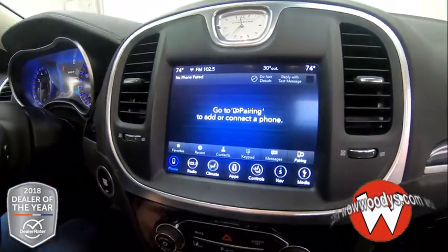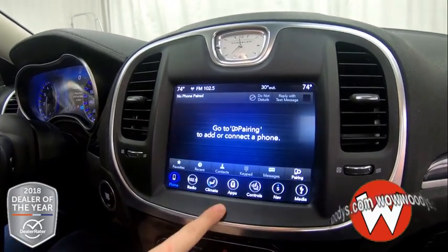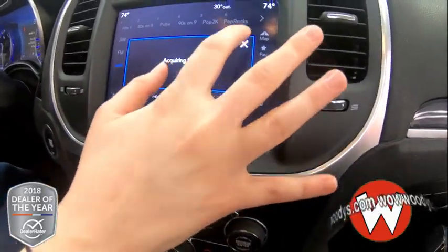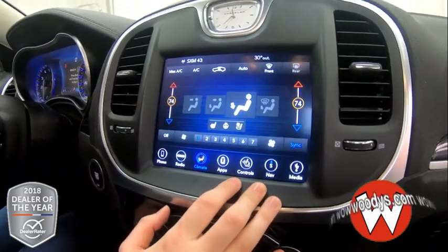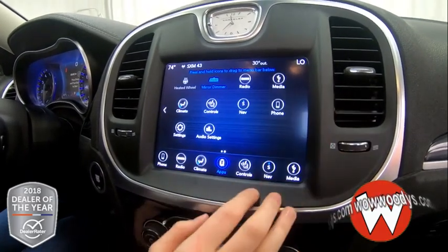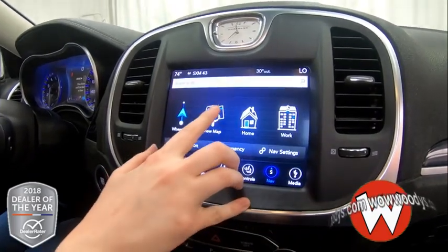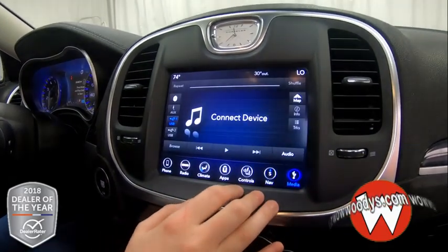Looking at your 8.4 inch touchscreen media center brought to you by Uconnect, you have your phone settings here so you can connect your phone with Bluetooth, make phone calls and text messages. All of your radio options with your presets up top — you can subscribe to XM radio if you choose to. You have climate controls which are dual, so you can have different settings on each side. You have apps with Uconnect that you can utilize and subscribe to, plus controls for your heated and cooled seats and heated steering wheel. Navigation settings are here so you can plug in an address and get directions to your destination.